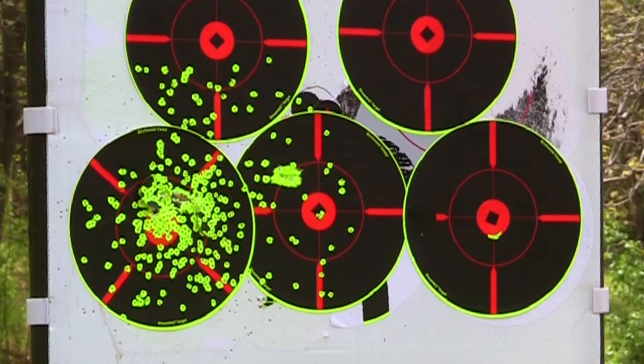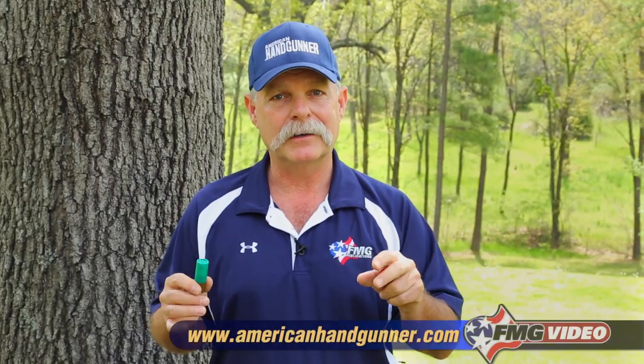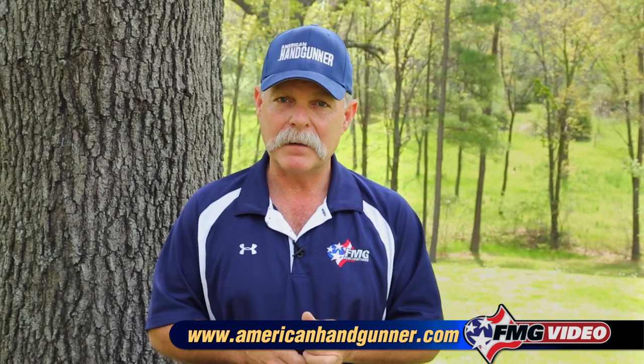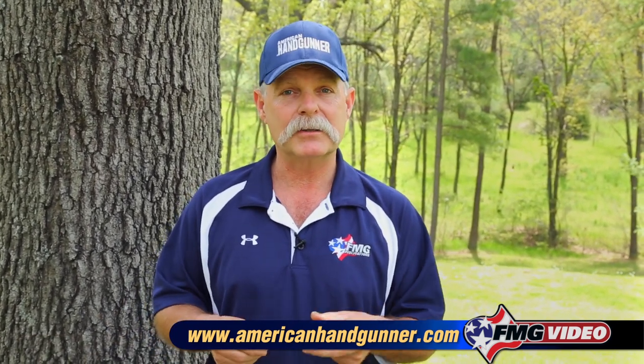Buckshot will penetrate, just like you were shooting a .380 automatic or a 9mm. It'll penetrate multiple walls inside of your house, more than likely. Now, if you live alone and out in the woods, that may not be a problem. But if you have family members in the house or neighbors who are close by, overpenetration is a serious problem and something you need to think about.